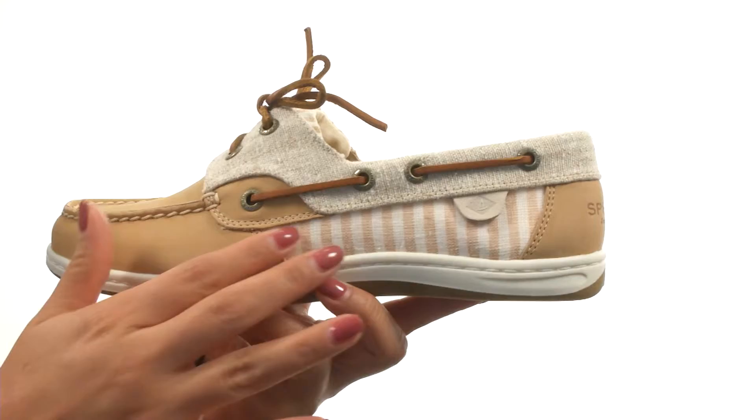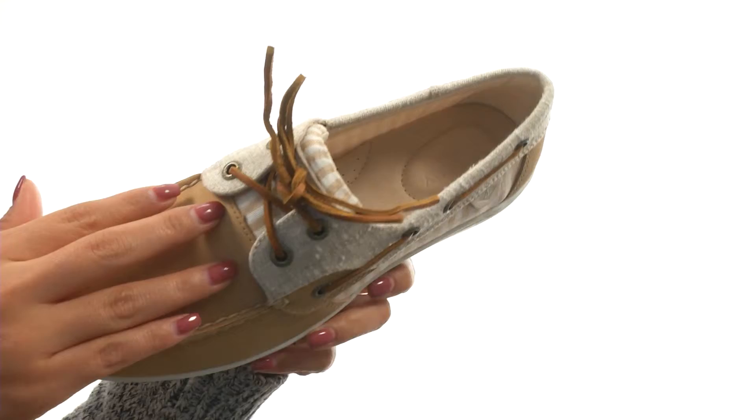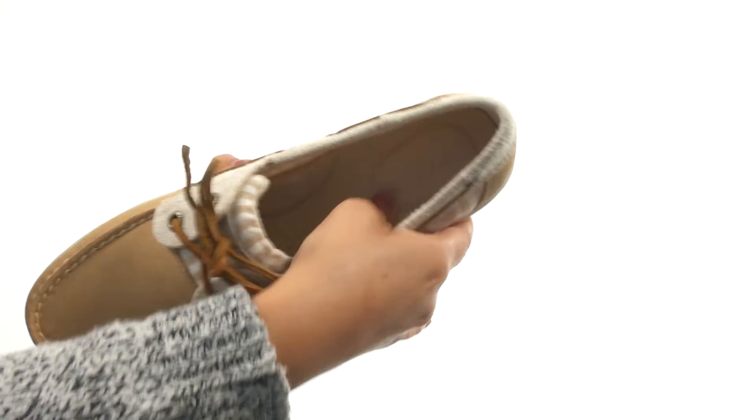Here we have a leather and textile upper with a leopard print. There are rust-proof eyelets with laces for a secure and adjustable fit. On the inside, there's textile linings for a great next-to-skin feel, and a lightly padded leather footbed that will provide comfort and support. Down at the bottom, there's a non-marking rubber outsole that is lightweight and flexible.